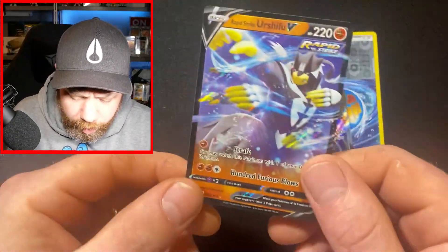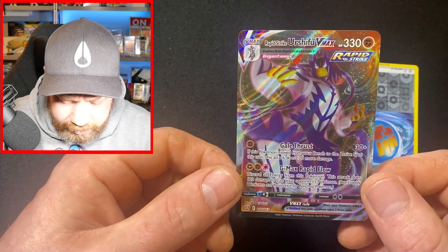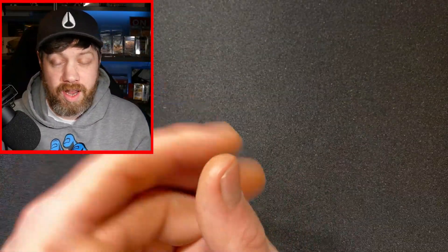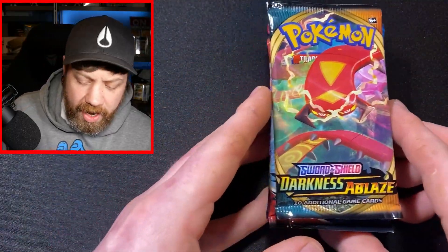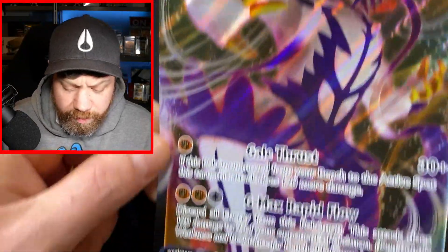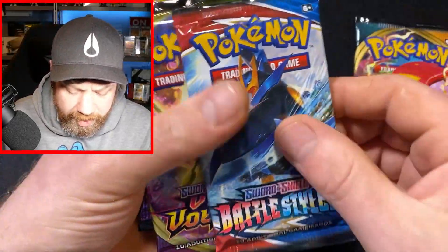Inside this box we have our three promo cards: Rapid Strike Urshifu V from Battle Styles, Urshifu V-Max from Battle Styles, and our Rapid Strike Energy reverse holo from Battle Styles. This box is essentially just a juiced-up Urshifu V-Max box that released around Battle Styles, since Urshifu was essentially the poster boy - both Rapid Strike and Single Strike versions. It's quite interesting that this has been added to Amazon. You can get each box, and this one was on sale at 22 pounds.